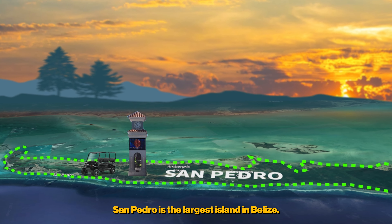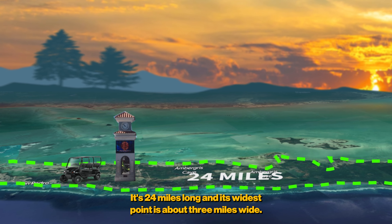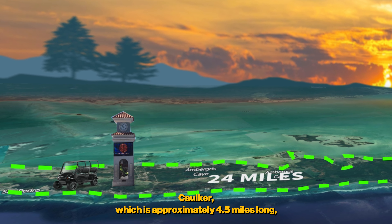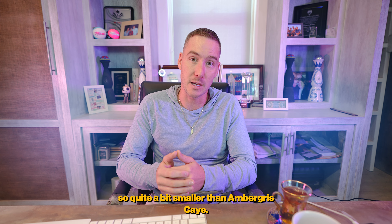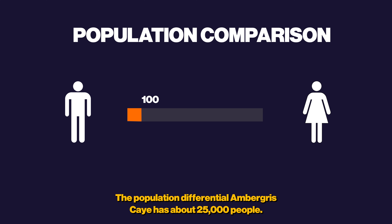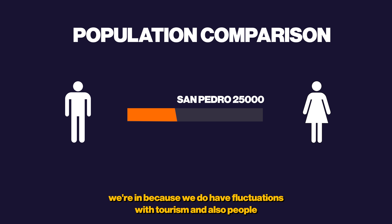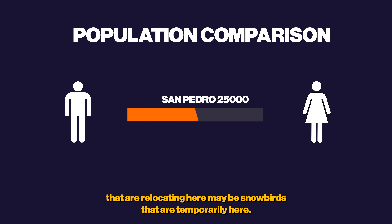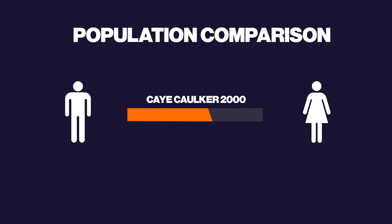San Pedro is the largest island in Belize. Ambergris Caye is 24 miles long and at its widest point about three miles wide, versus Caye Caulker which is approximately 4.5 miles long — quite a bit smaller. The population difference is significant: Ambergris Caye has about 25,000 people, which can vary by season, while Caye Caulker has a much smaller population of approximately 2,000 people.